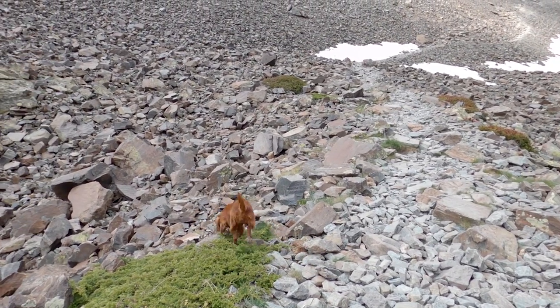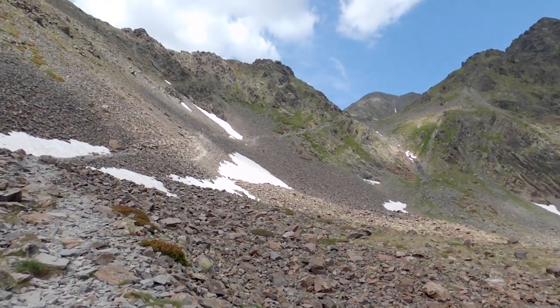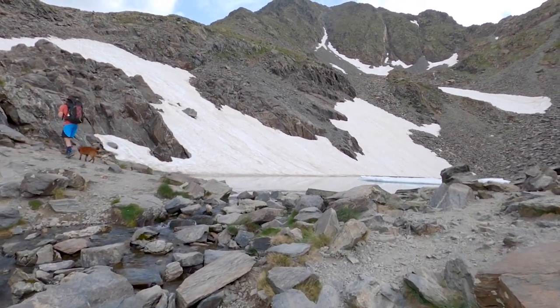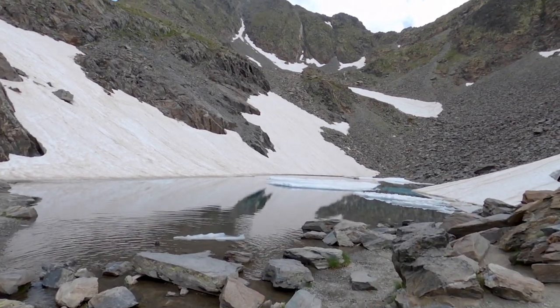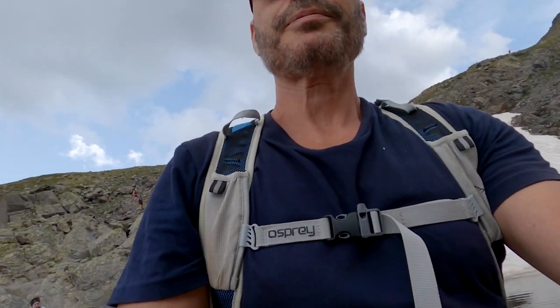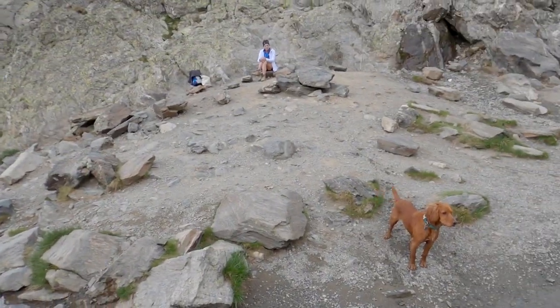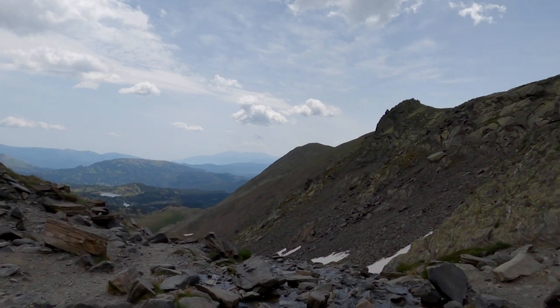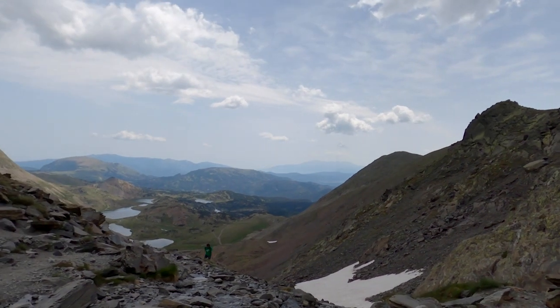Back in the snow line again. Scoobs is enjoying a good bit of cooling the belly down. We're getting there. It's pretty good, isn't it, Scoobs? Look at that view there. That's better, isn't it? Look at that.